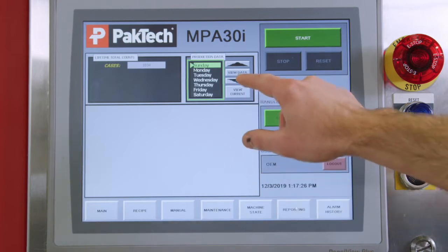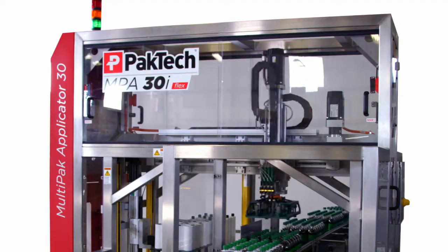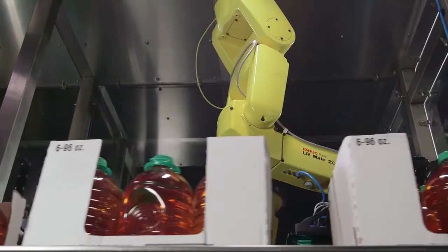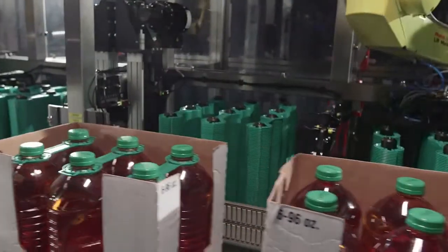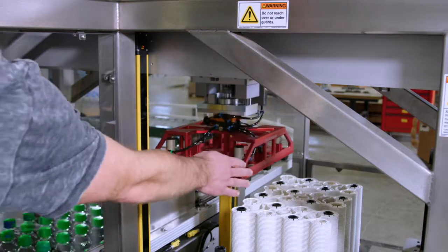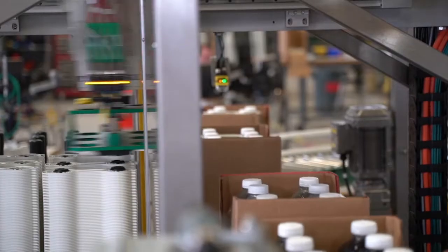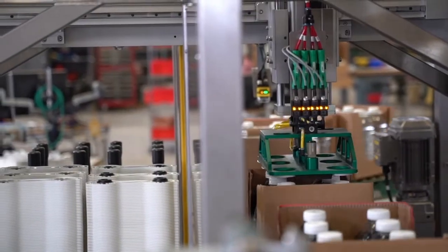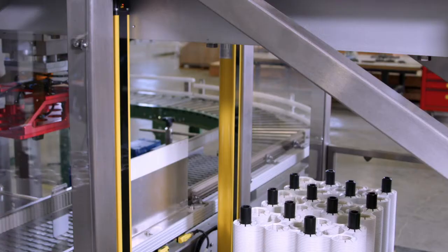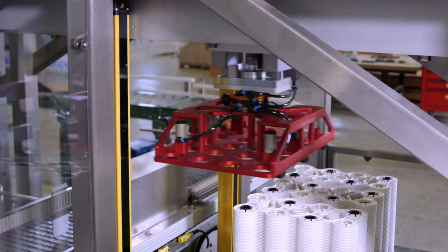Depending on your specific needs, the MPA Pro, the MPA Flex, or the MPA Ultra can be your complete multi-pack and handle solution. Pac-Tec's applicators can be highly customized to include barcode inspection features, handle application inspection, and rejection systems. The diverse product line provides entry-level intermittent motion machines to high-speed continuous motion equipment.